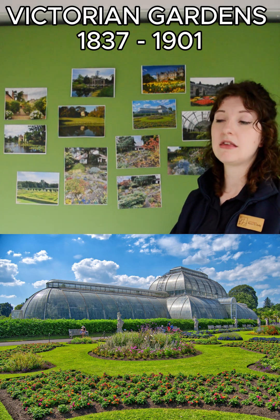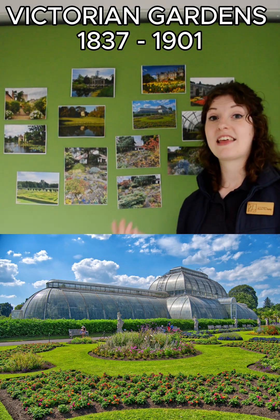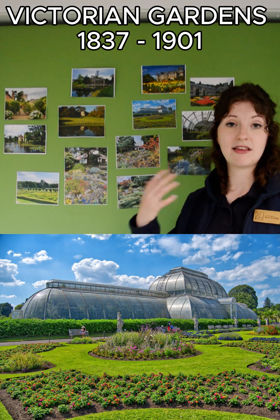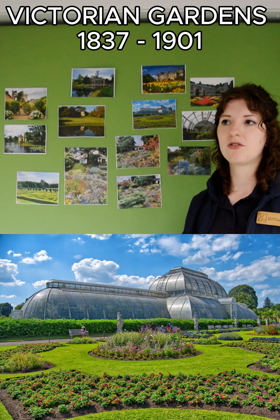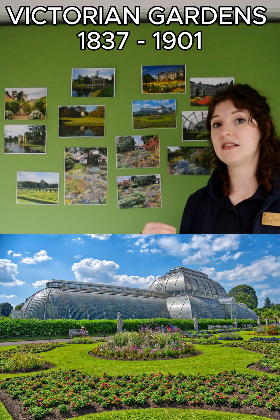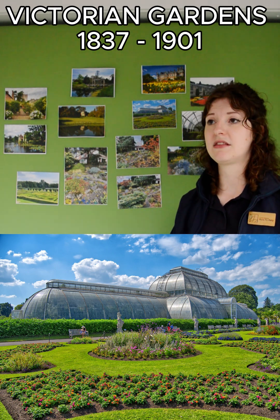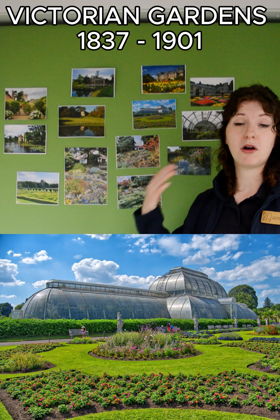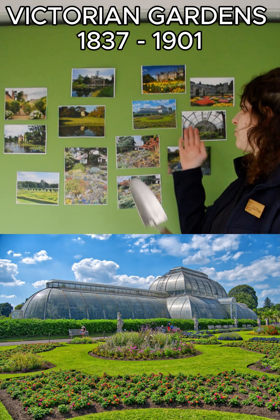Some of these plants were hardy enough to withstand being outside, but others came from much milder climates. To keep them healthy and happy they needed a glasshouse and the higher temperatures it could provide. It also meant that seeds brought back from different parts of the world were more likely to germinate, since instead of unheated conditions they could be grown with much higher germination rates in these warmer spaces.